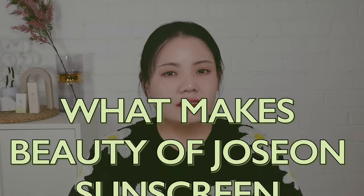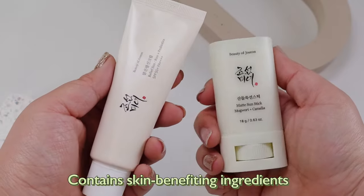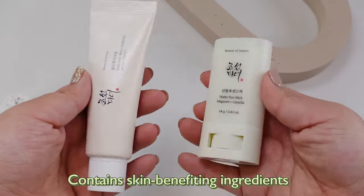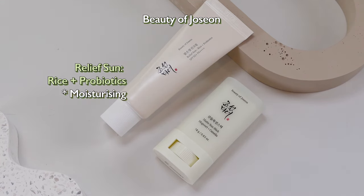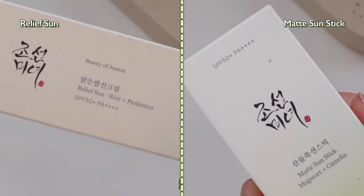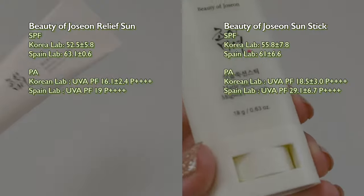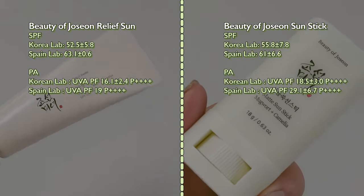We've looked into these two sunscreens from Beauty of Joseon. So, what makes them so popular? Number one: ingredients. Both Beauty of Joseon sunscreens have skin-benefiting ingredients — the moisturizing factors of the Relief Sun and the soothing and oil-balancing benefits of the sunstick, all with high SPF protection. Beauty of Joseon has completed testing not only in Korea but internationally in Spain as well. You can find the SPF and PA results on their website, so we can trust their SPF level and their natural-based ingredients.